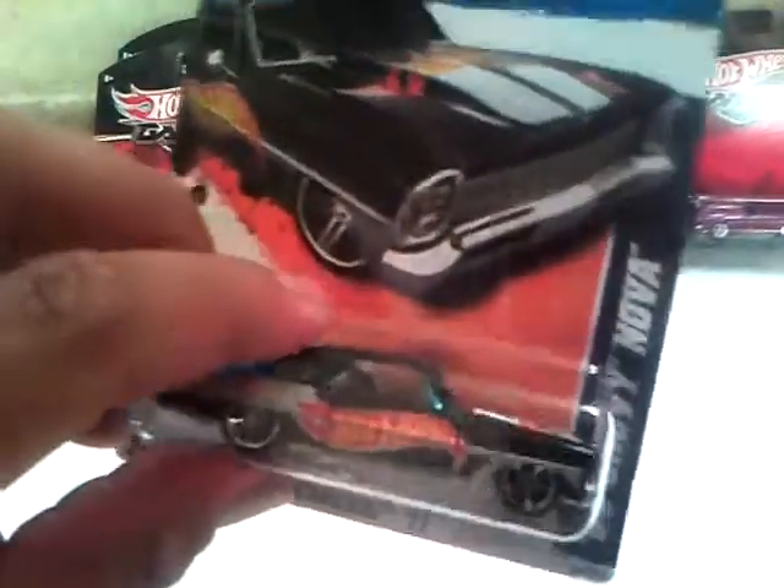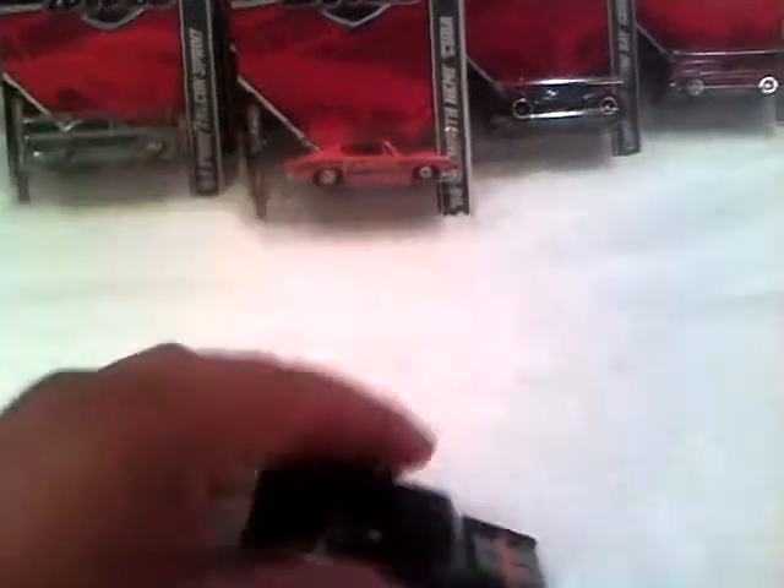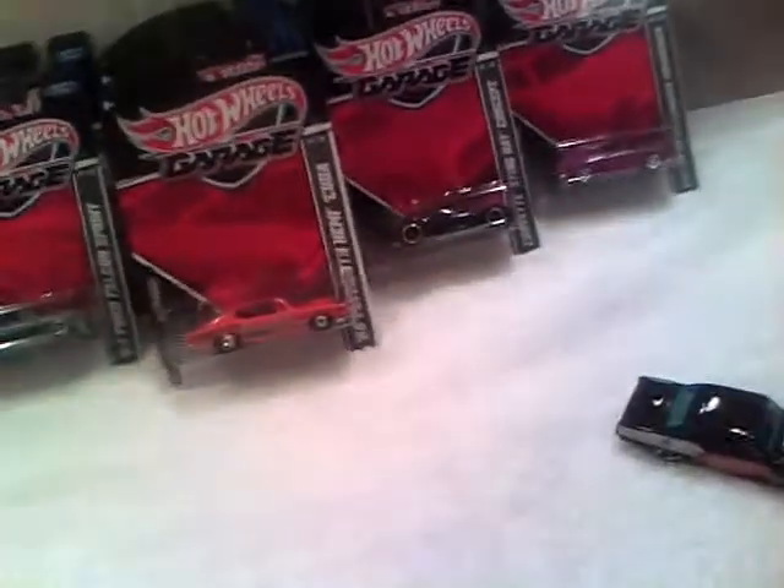And then I got a '66 Chevy Nova. As I mentioned in my last video, I needed another one so I can open it, and I found one. Here it is, opened — cool, huh? Now all I need is the Chevelle — the black Chevelle.